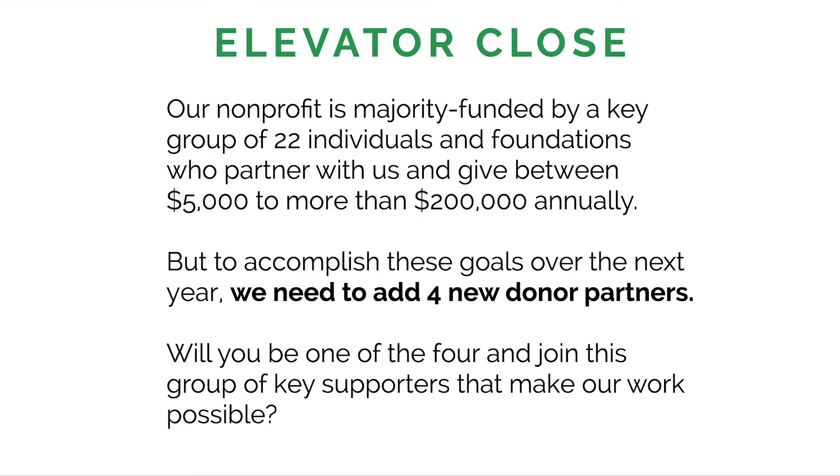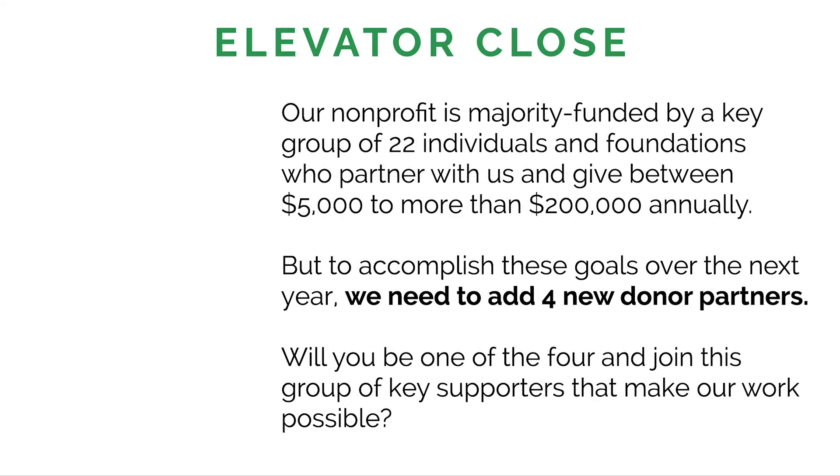Here's what you're doing with the elevator close. First, with that first part — 'our nonprofit is majority funded by a key group of 22 individuals and foundations' — you're talking about safety. You're letting this prospective donor know that there are a lot of other donors who give to your nonprofit. The part about giving between $5,000 to more than $200,000 annually is all about credibility — you have people giving very large donations because of your work and execution of your mission.